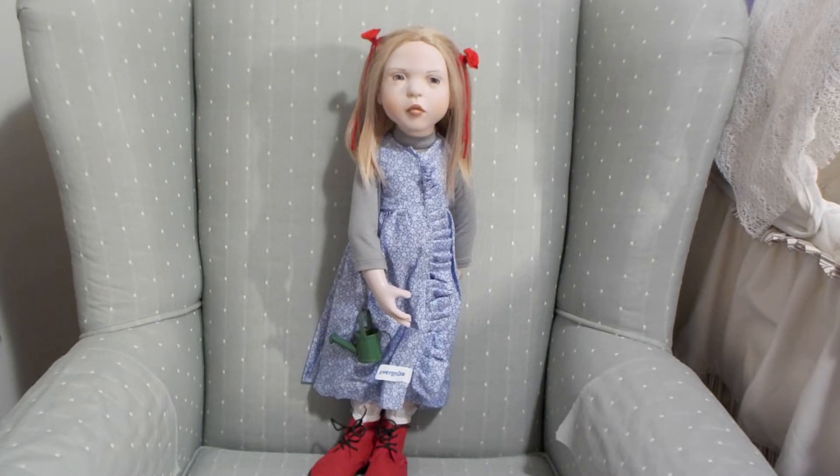Her name is going to be Theodora. I've always loved that name and it just came to me and stuck like glue. I also want to share with you some little items I got for her arrival.